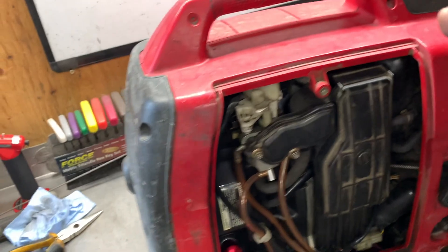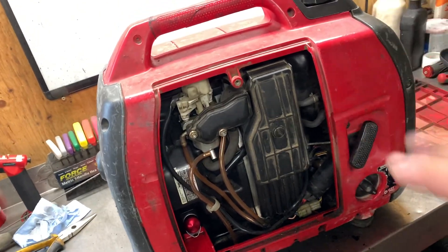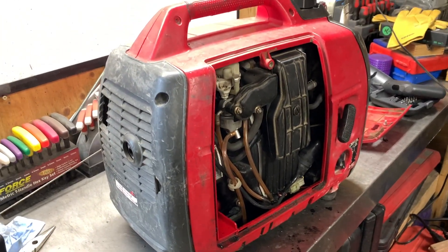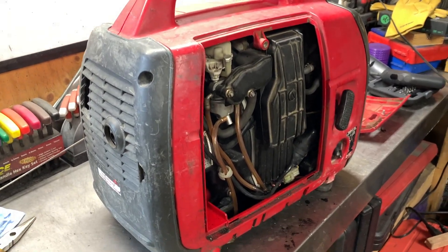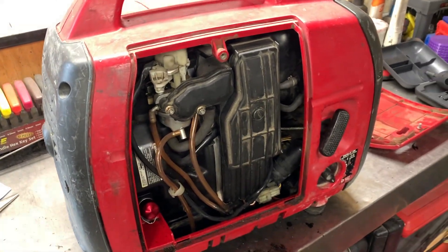That being said, we will not know the extent of what is going on until we get this stripped down, take the piston out, and examine it. Is there damage to the piston? Is there damage to the cylinder? All those could cause oil burning issues as well. If the cylinder looks good and the piston looks good, we'll just change out the rings.